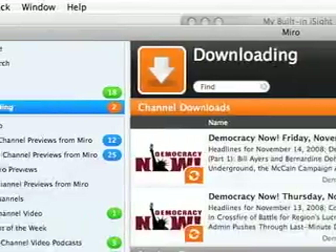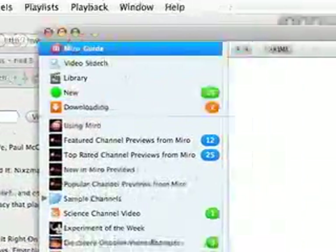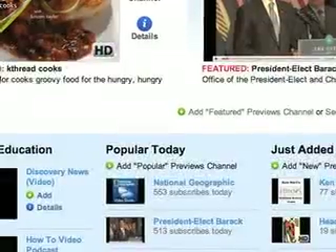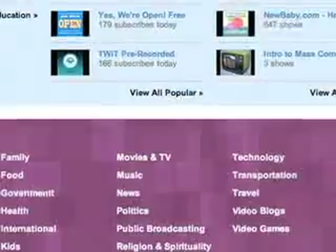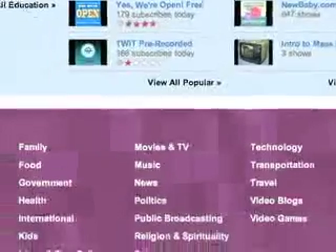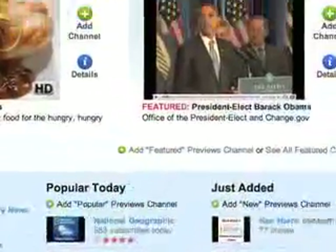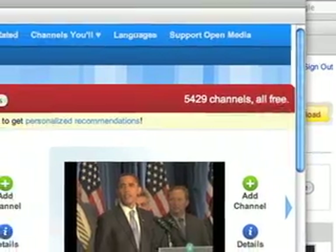Basically what it does is download a whole bunch of videos, some of them in high definition. It's really easy to set up, and it's free. This is the Miro guide loading now — you can have it fill up the whole screen. It's got different categories of channels, a whole bunch of them. The total number of channels is over 5,000 in all different areas.